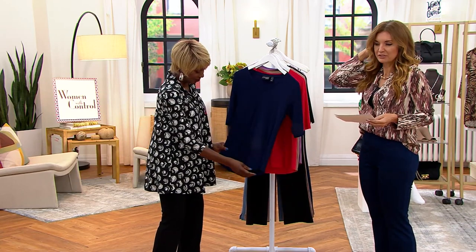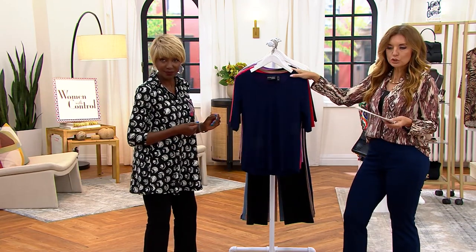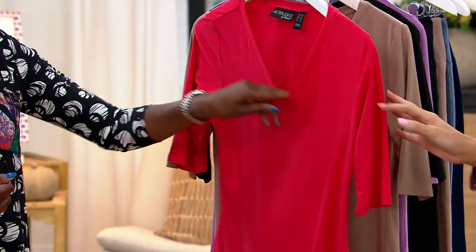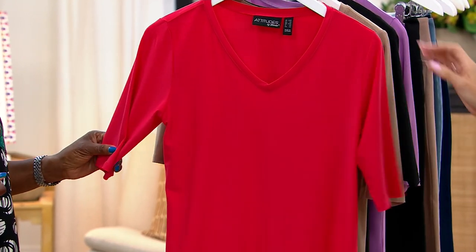If it were up to me, we'd have 15 colors because I feel like this would be one where everybody would just want one of every single color. Regal Blue is your navy. Then we have it in Fire Red. Isn't that beautiful? It almost has like a fall coral undertone.